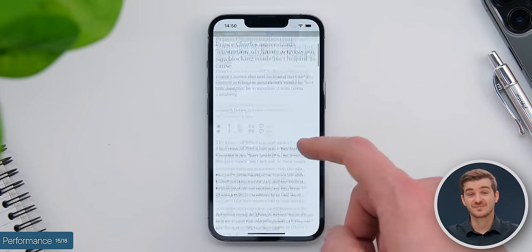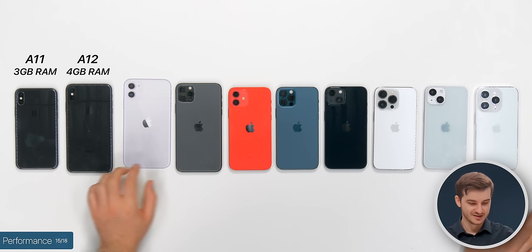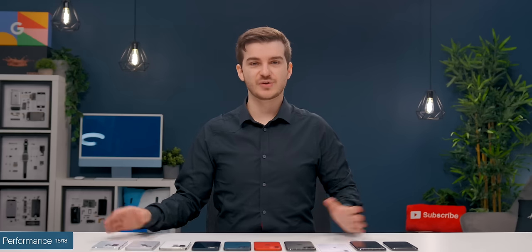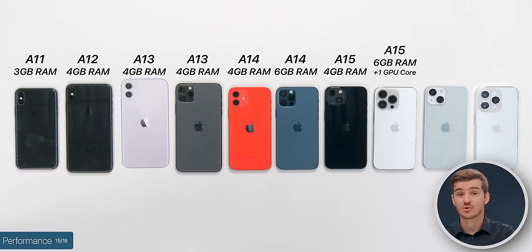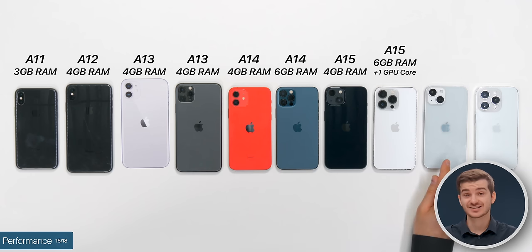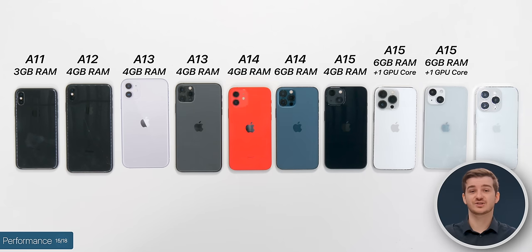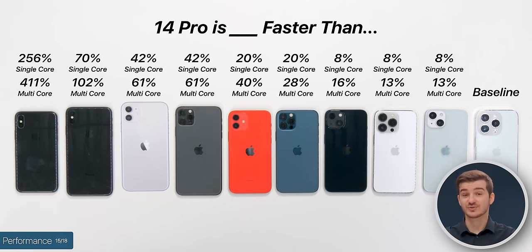Performance is another big upgrade. ProMotion makes the biggest impact, but the CPU and RAM help daily usage too. The X had the A11 with 3GB RAM, bumped to A12 with 4GB on the XS, A13 with 4GB on the 11, A14 with 4GB on the 12, and 6GB on the 12 Pro. The 13 Pro had 2 extra gigabytes of RAM and 1 extra GPU core. The 14 situation is notable: the 14 uses the same chip as the 13 Pro — the first time Apple hasn't introduced a new chip with a new model — while the 14 Pro has the A16 with 6GB of RAM.